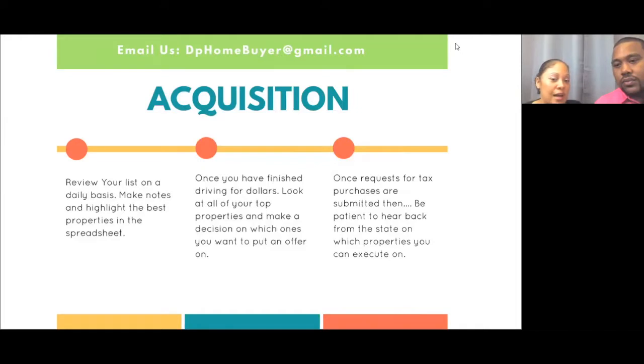Once you finish driving for dollars, look at all your top properties and decide which ones you want to put offers in on. For the state of Alabama, they will let you put up to 20 offers at one time without purchasing. You're putting in the offer to see if it's still available or if someone else has already paid. You can do 20 at one time per individual or entity.